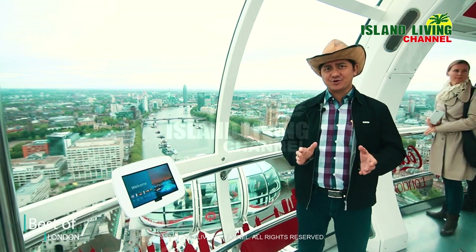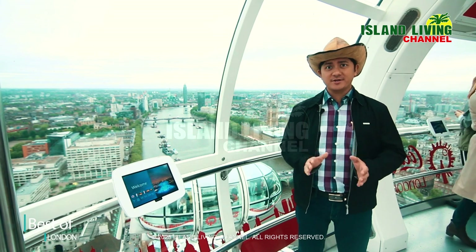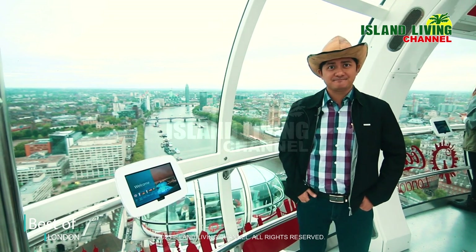It takes approximately 30 minutes inside this high-tech glass capsule for one gradual rotation. This 30 minutes up in the air will change your perspective of London forever.